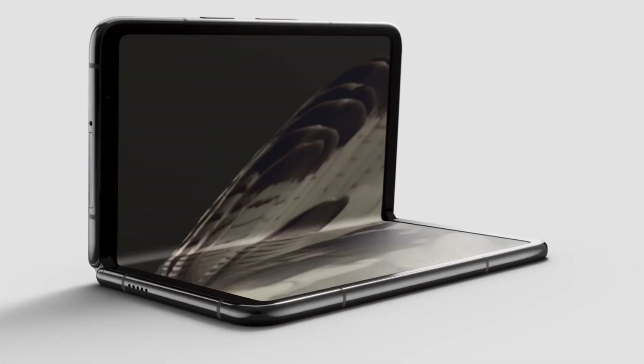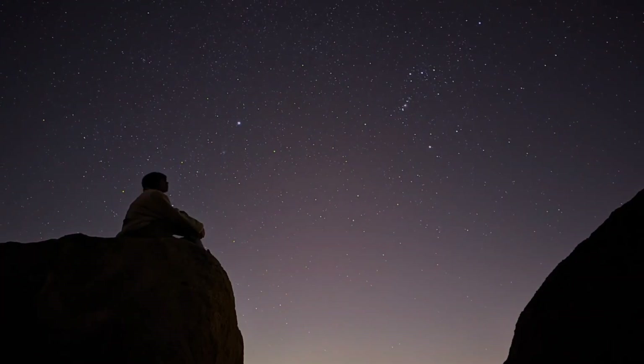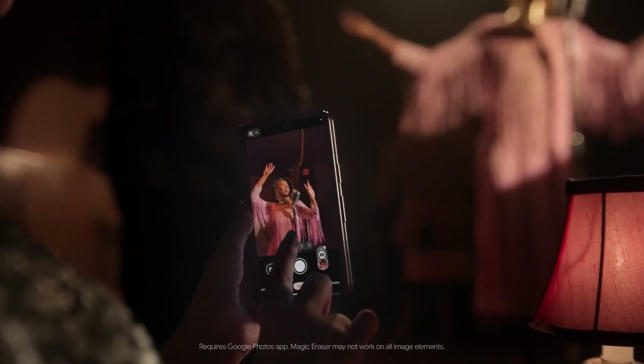What previously required a DSLR and a tripod comes standard on the Pixel Fold, letting you capture the stars with astrophotography. Erase things you don't want in your photos with just a tap, or by circling them out with Magic Eraser.